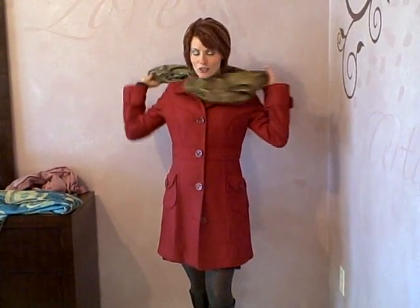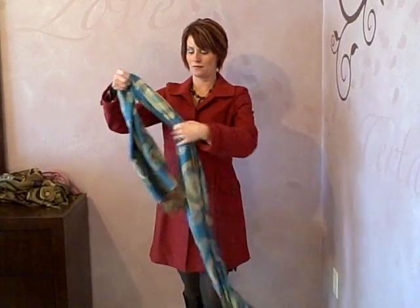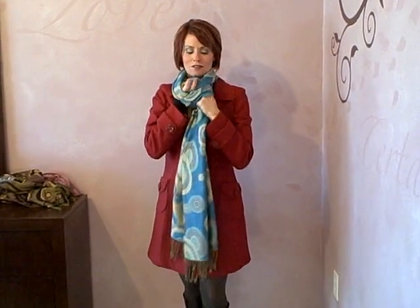If you're a high contrast, such as myself, you can go bold with choosing something such as a teal scarf with the red jacket. You'll be sure to make a statement then.